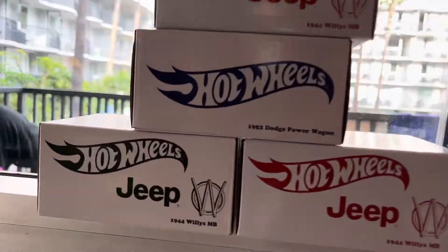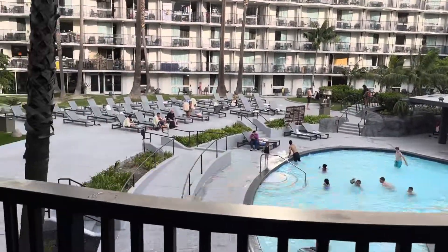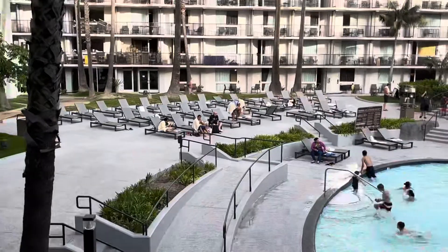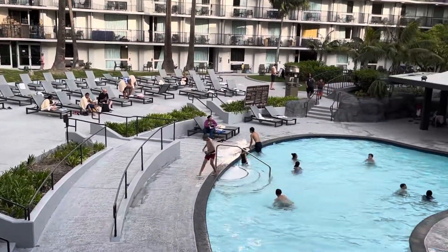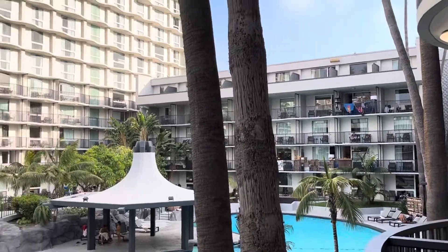We have some Jeep wheelies, you know, right there. And then we have some awesome people that are in the pool. There's even some collectors there that I know — look at that, those are my friends right there. They went to the pool and I even let them use my shorts too.